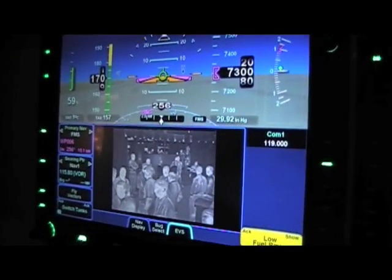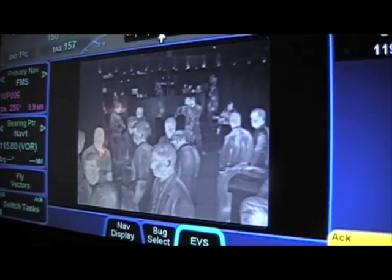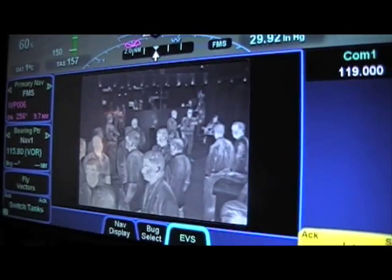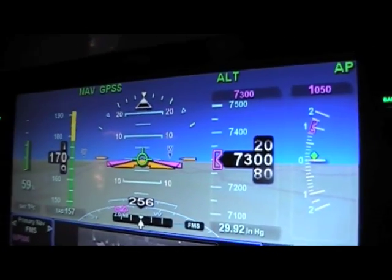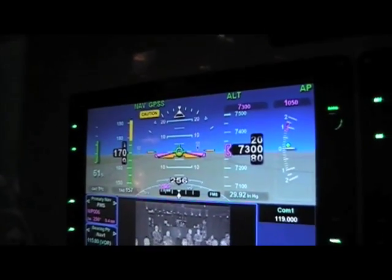Normally you'd see enhanced vision operating off an IR camera, giving you infrared. The synthetic vision is based on a database and shows you what ought to be out there based on that database. The enhanced vision shows you what's actually out there based on an infrared signature.